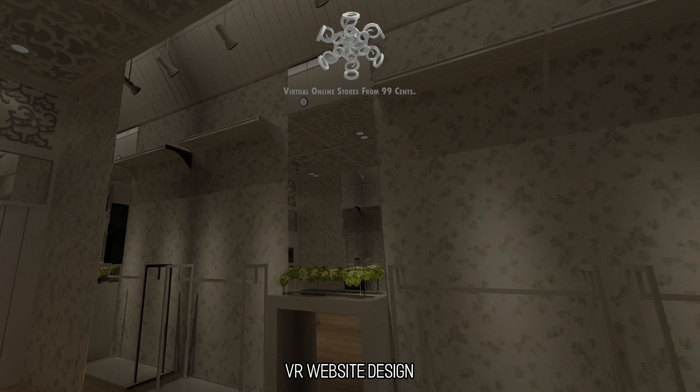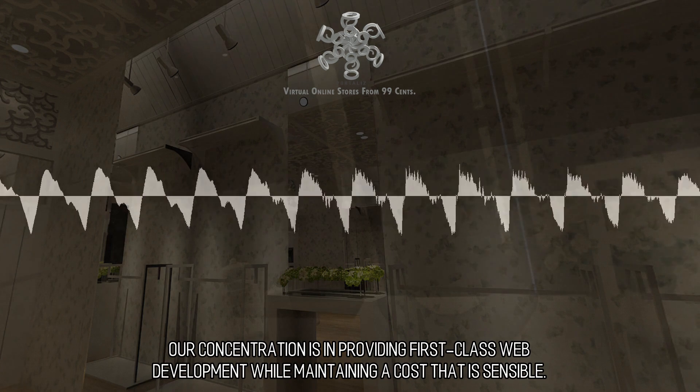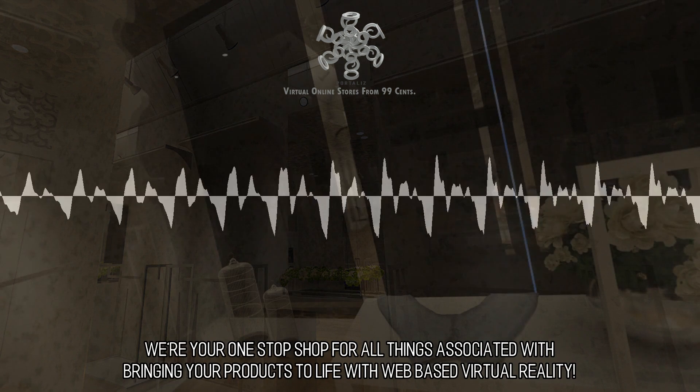VR Website Design. Our concentration is in providing first-class web development while maintaining a cost that is sensible. We're your one-stop shop for all things associated with bringing your products to life with web-based virtual reality.